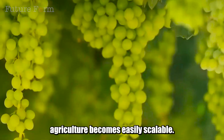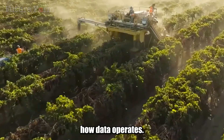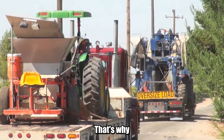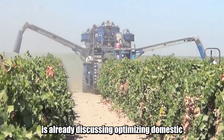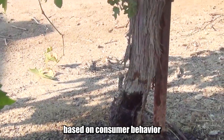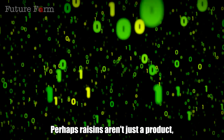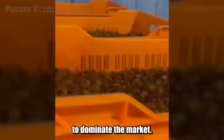When everything is digitized, agriculture becomes easily scalable. You can copy a plant variety, but it's not easy to copy how data operates. You can buy machinery, but it's not easy to design a production chain with step-by-step logical coherence. That's why, while other countries are still discussing product quality, the US is already discussing optimizing domestic logistics to reduce cooling costs, forecasting demand based on consumer behavior through retail AI, and balancing raisin and wine grape production according to market signals. Perhaps raisins aren't just a product — they're a platform where the US uses technology, standardization, and data to dominate the market.